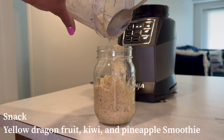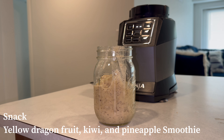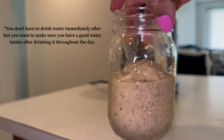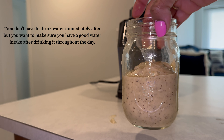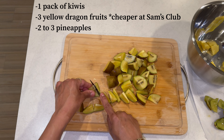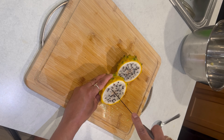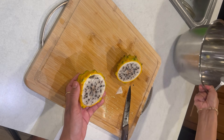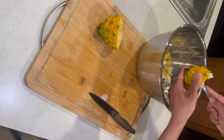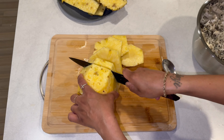For snack number two we're going to do a high fiber smoothie — and yes, you can meal prep this. It has yellow dragon fruit, golden kiwi, pineapple, and coconut water, and it is going to have you going to the bathroom, which is what we want. Drink the smoothie and make sure you drink water after — it's going to flush you out. Use one pack of golden kiwi — it's a lot sweeter than the green and really high in fiber. For dragon fruit, use three yellow ones — you can get them at Sam's Club while they're in season.